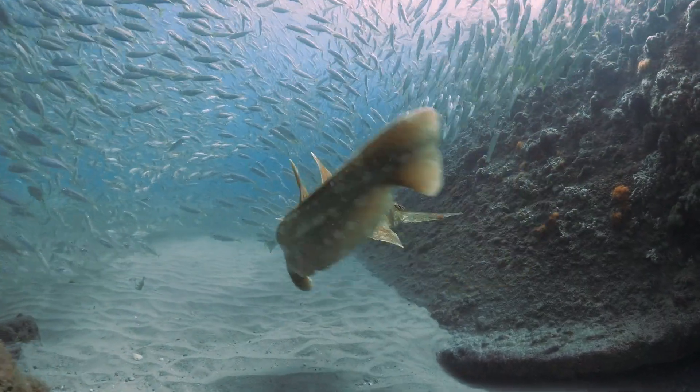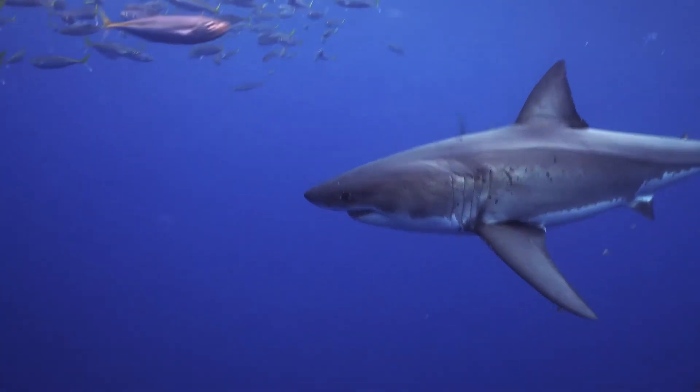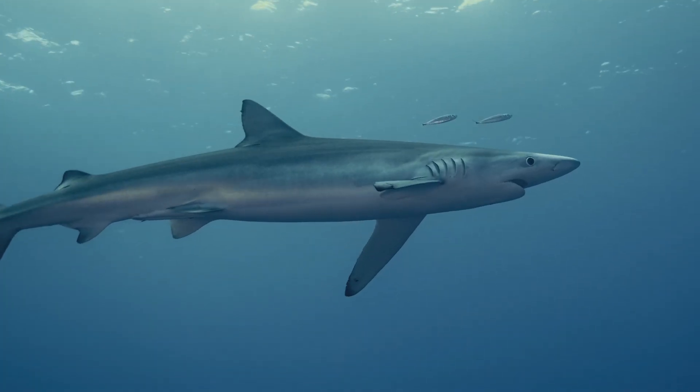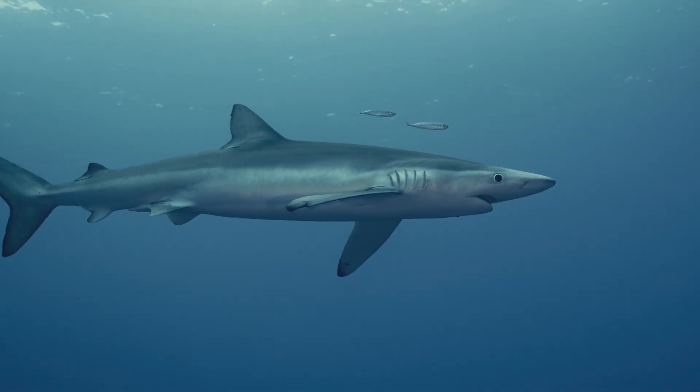Sharks and rays are a really unique group of fish in that their skeleton is actually made of cartilage, as opposed to bone like bony fish. This makes them much more flexible and dynamic in the water, improving their hydrodynamics, meaning they can be light and agile.